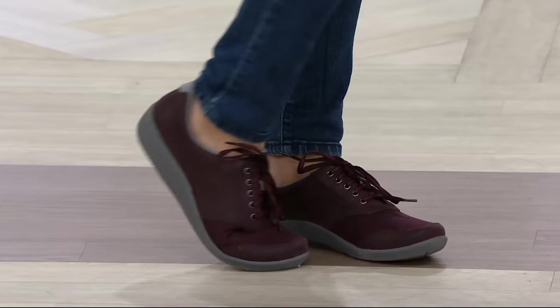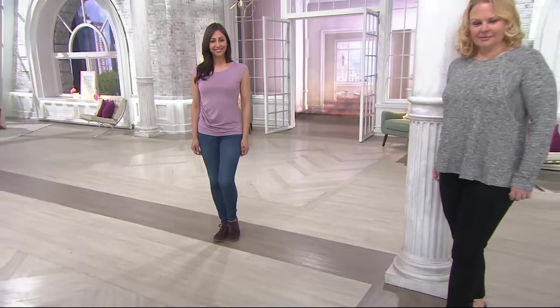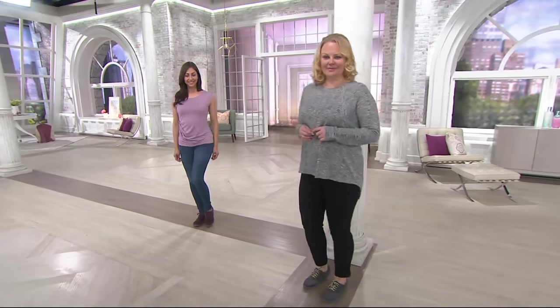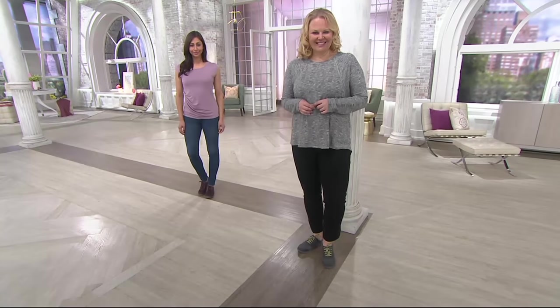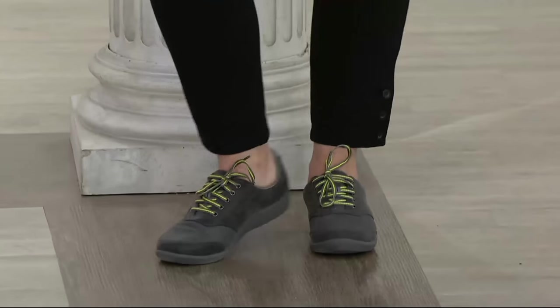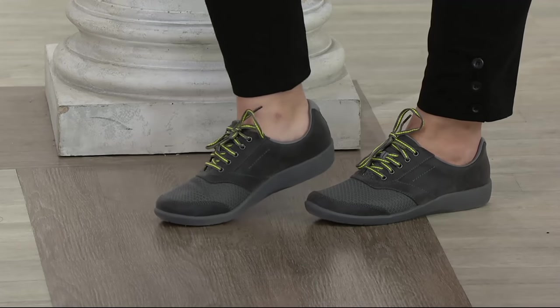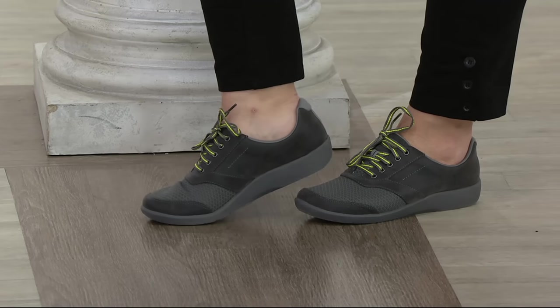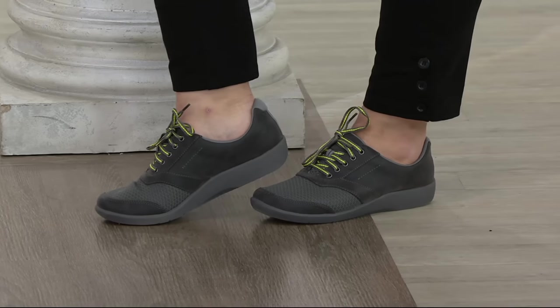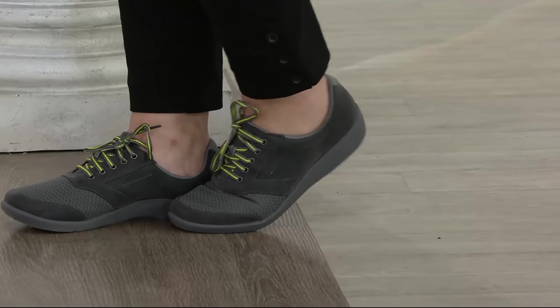If you haven't tried one, this is a good one to start with. And don't go by just what we're saying — we've sold over 75,000 pairs, so this has been a popular shoe since it was introduced. Go ahead and use your credit card. Take advantage of four easy payments of $15.46 on these shoes. If you know the Cloud Stepper and the Sillian is the shoe for you, pick up a couple of colors.